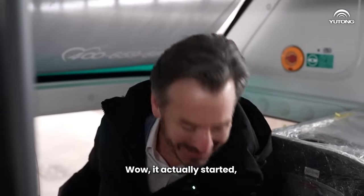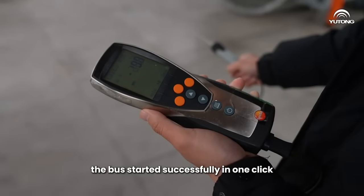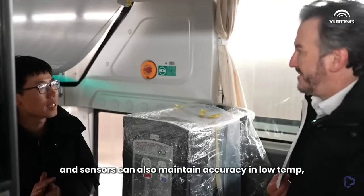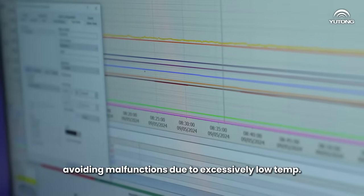Wow, it actually started! Even in the low temperature, the bus started successfully in one click and the instrument showed no malfunctions. All electronic devices and sensors can also maintain accuracy in low temperatures, avoiding malfunctions due to excessively low temps.